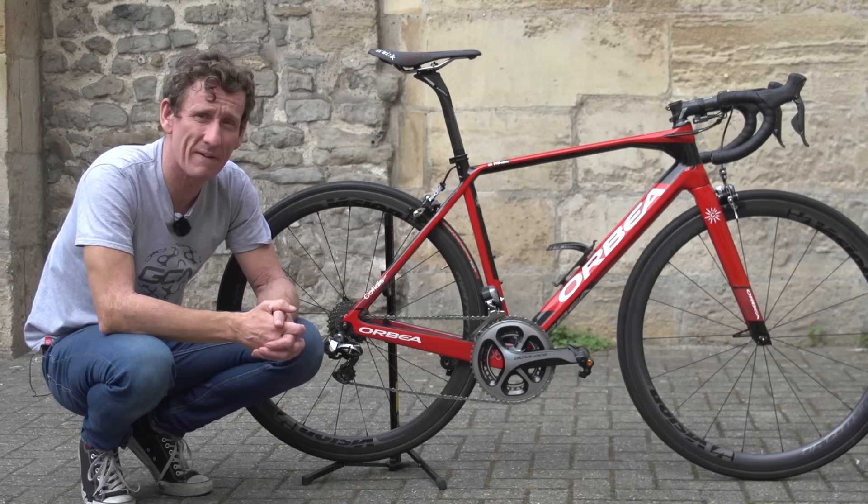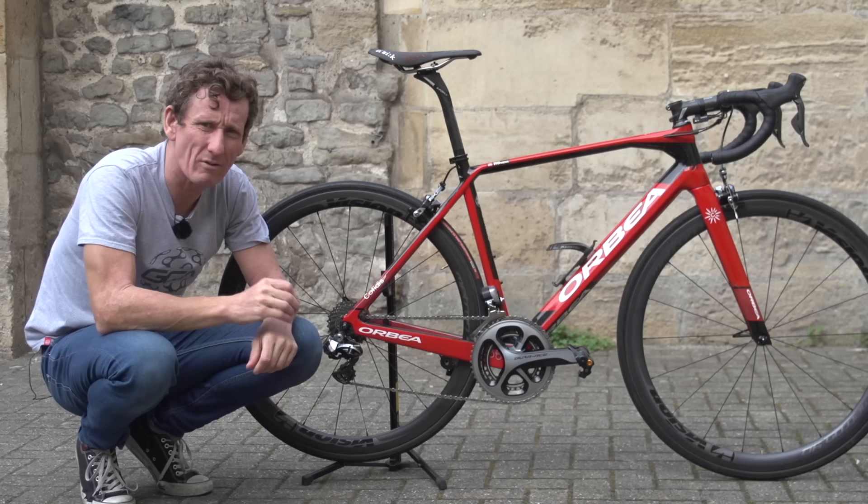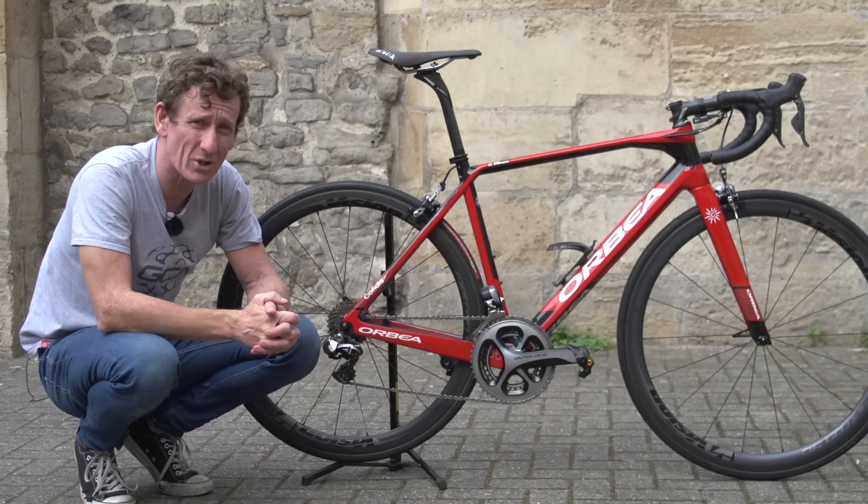If you want to see another pro bike — or a presenter's bike in fact — click just up here and you can see Lloydy's Trek Madone Super Aero. And if you fancy seeing a retro Orbea Orca, click just down here. To subscribe to GCN, click on the globe, and don't forget to share and like this video too.